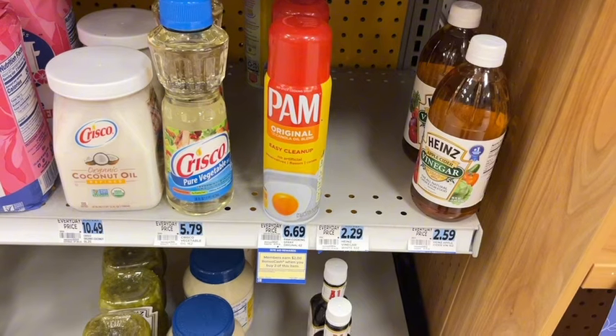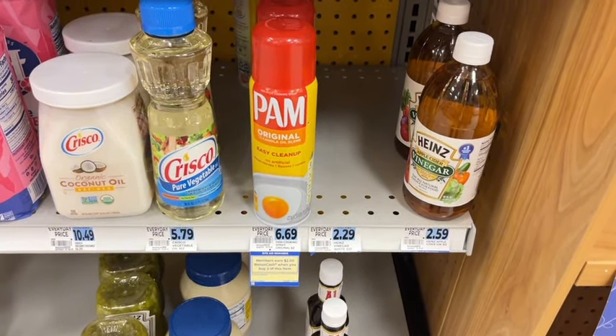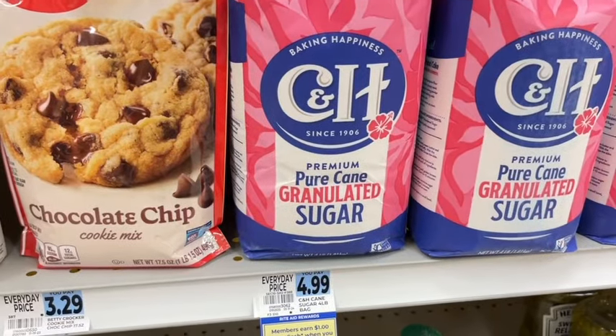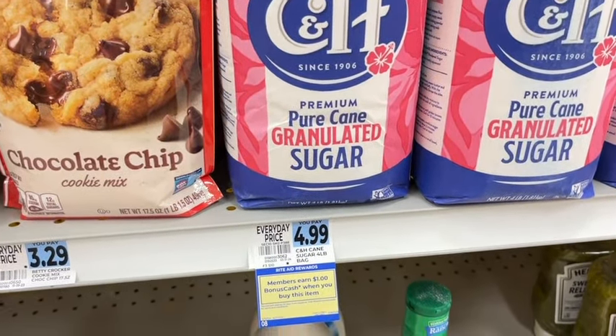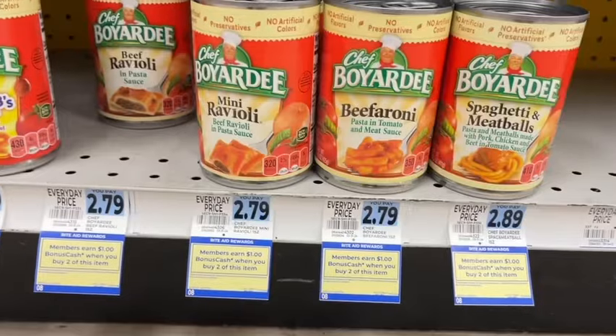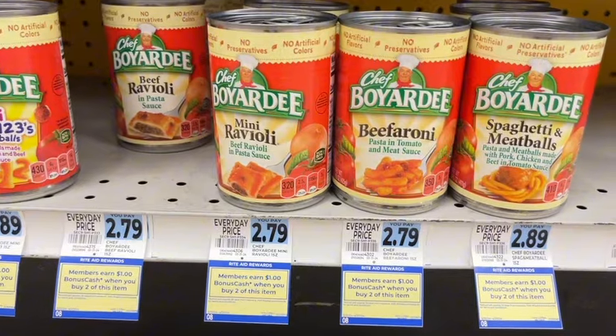PAM is part of a monthly deal — buy two and you earn two dollars, with a limit of two. C&H Sugar is a dollar back when you buy one, with a limit of two. Chef Boyardee is a dollar back when you buy two, with a limit of two.